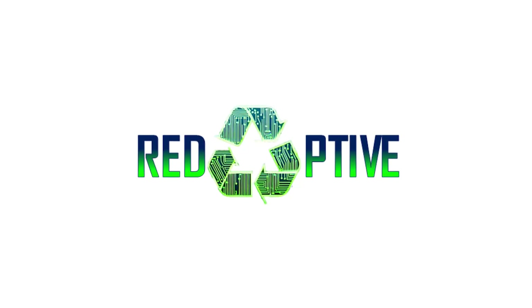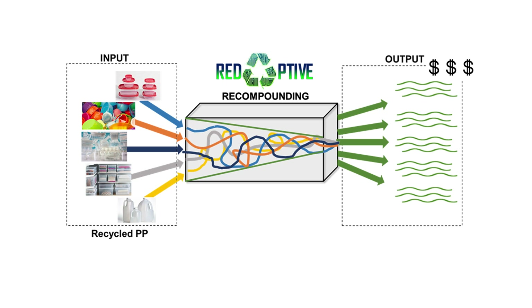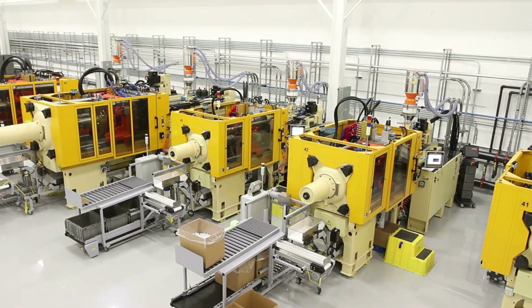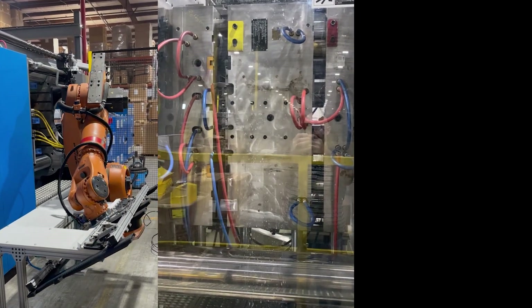We are Redaptive, and instead of taking this traditional path, we offer our customers a machine add-on that predicts the properties of these mixed plastics and incorporates additives in order to guide the performance into the user-defined specification windows. It works with existing manufacturing methods such as injection molding, and the result is consistent, high-performance recycled products.